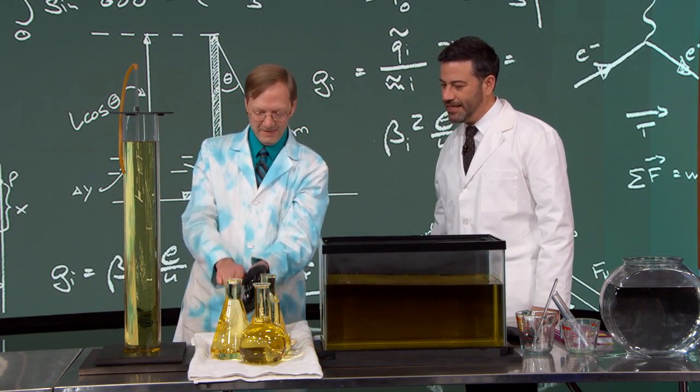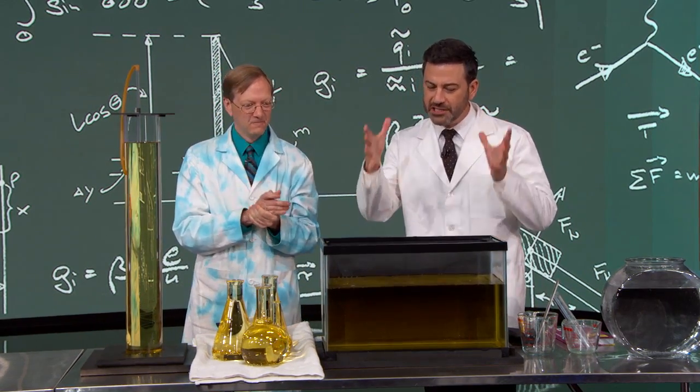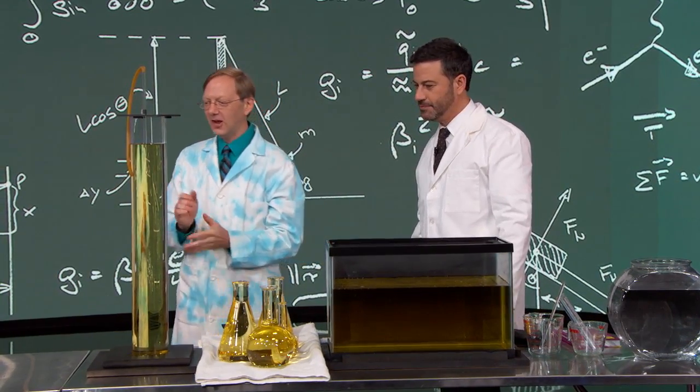This is like the ending of The Sixth Sense — a total surprise twist. You bored us for three solid minutes and then came back to this. Unbelievable how you pulled that out. M. Night Shyamalan and science.